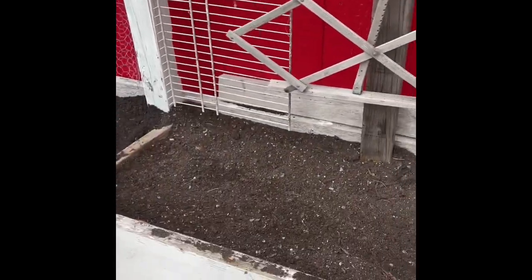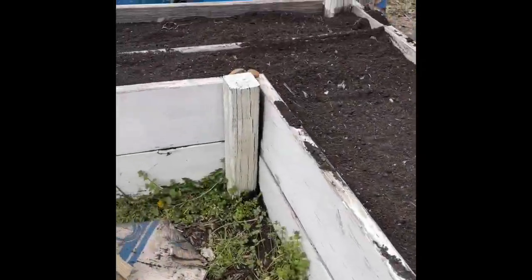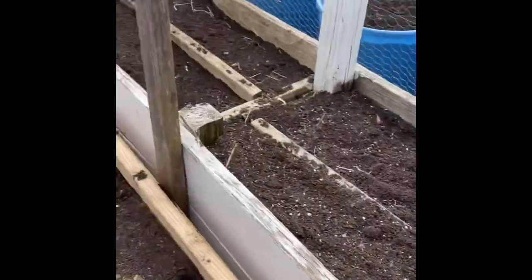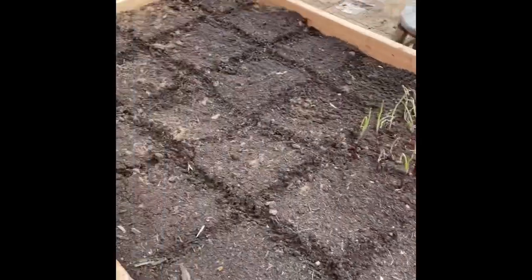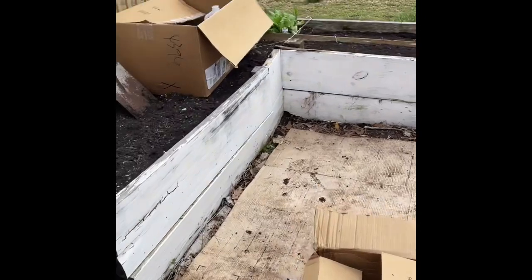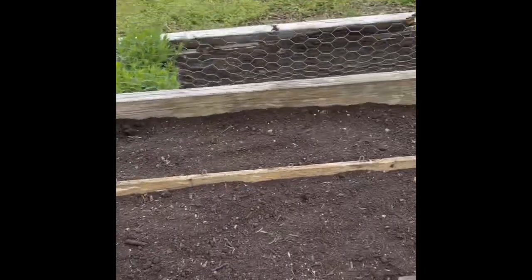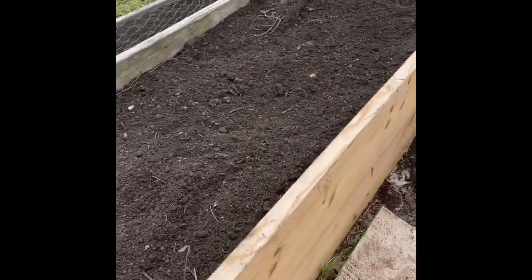That's my little makeshift trellis — I think maybe watermelons are going there. All of the beds are topped off with fresh compost. This is going to be my carrot and onion bed; that's new since last year. And then I've got some lettuce going over there — all these beds are ready to be planted.